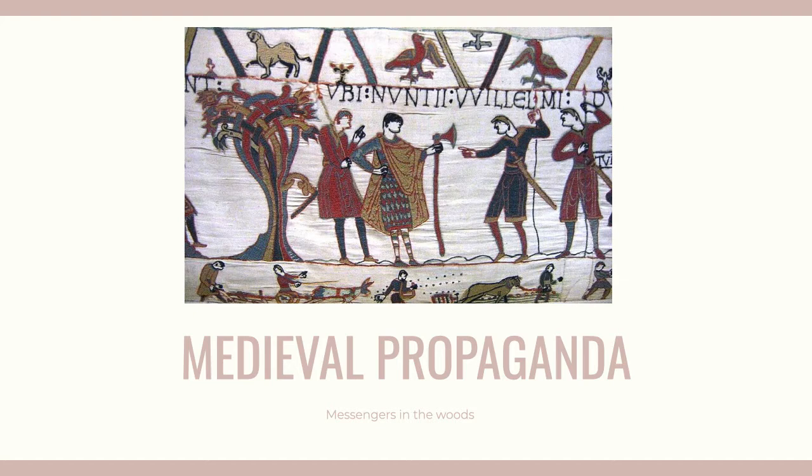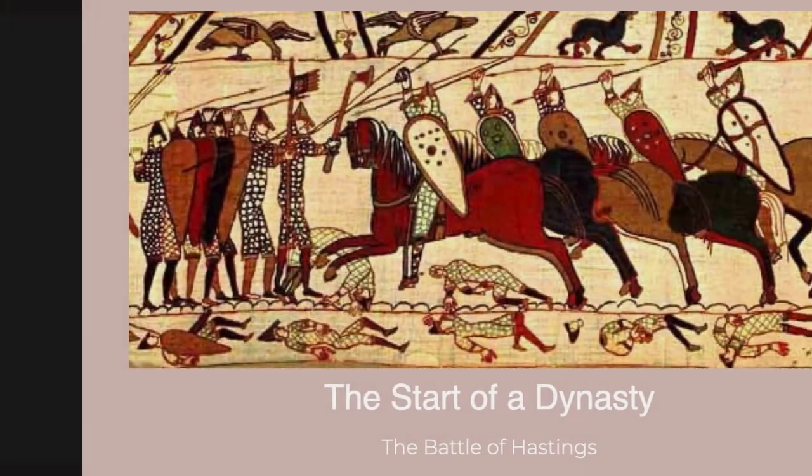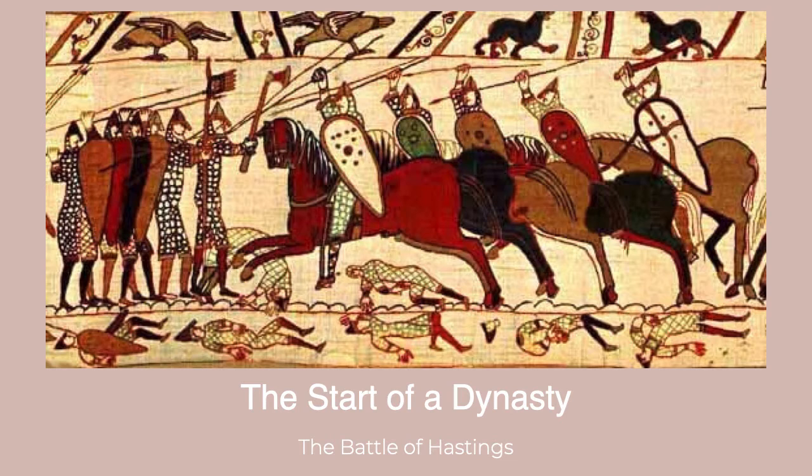However, even if the person who was viewing it was illiterate, there are still many details that allow the story to be told. This piece was a masterwork of medieval propaganda, lending legitimacy to William the Conqueror's reign. Although this piece was made as propaganda, it can still tell us a remarkable amount about the Norman conquest of England. For viewers, it reads as a medieval action film.